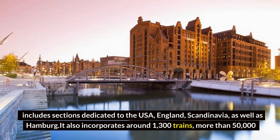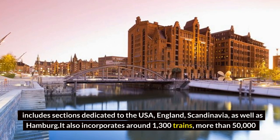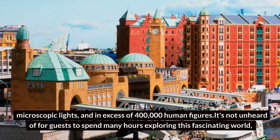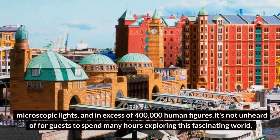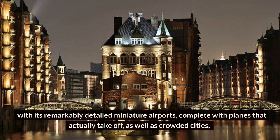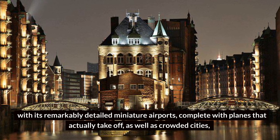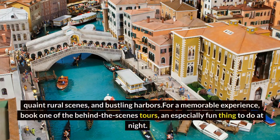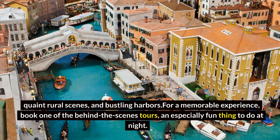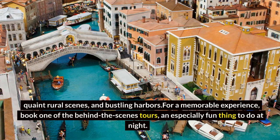It also incorporates around 1,300 trains, more than 50,000 microscopic lights, and in excess of 400,000 human figures. It's not unheard of for guests to spend many hours exploring this fascinating world, with its remarkably detailed miniature airports complete with planes that actually take off, as well as crowded cities, quaint rural scenes, and bustling harbors. For a memorable experience, book one of the behind-the-scenes tours — an especially fun thing to do at night.